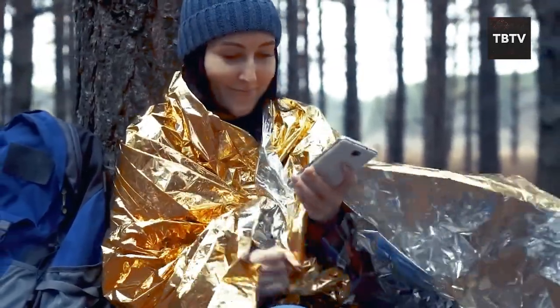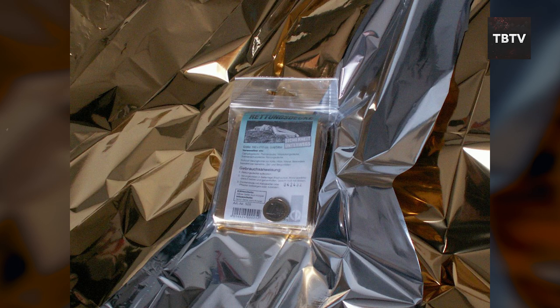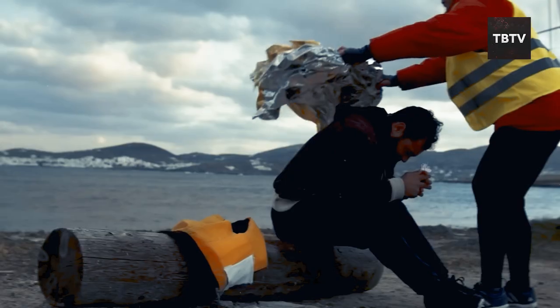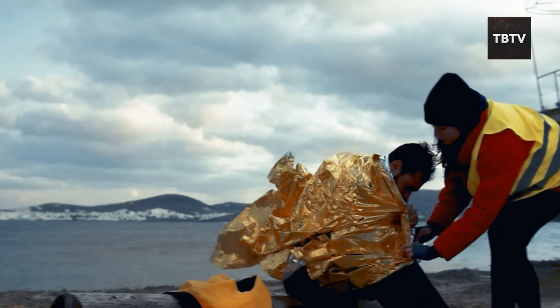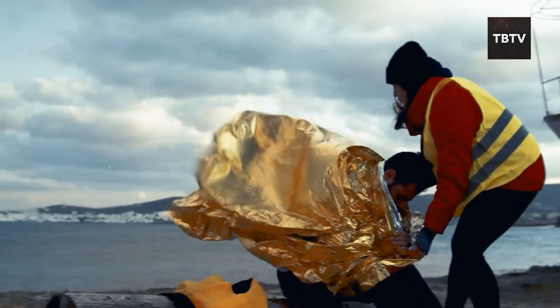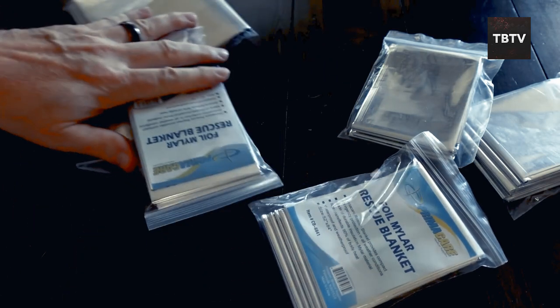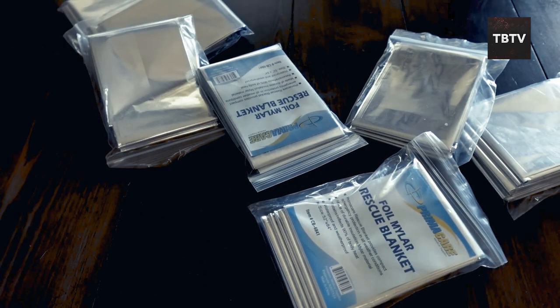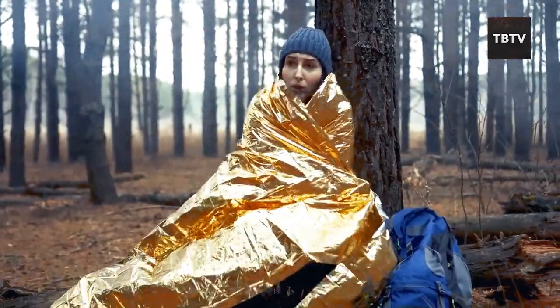Here's the thing that concerns me: some regulations are being proposed that might make space blankets harder to get in the future — restricted for purchase by the general public and only available to medical professionals. These are affordable, life-saving tools that everyone should have access to. Don't wait until a crisis strikes. Invest in a good quality space blanket — for now they are readily available online and in most outdoor stores.